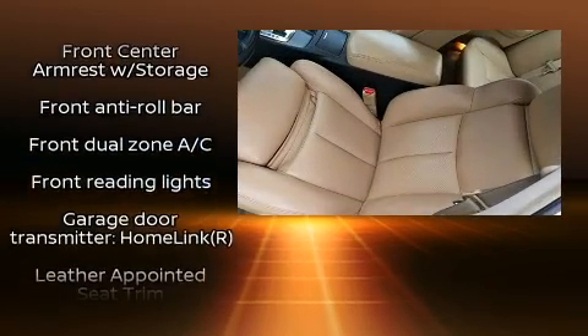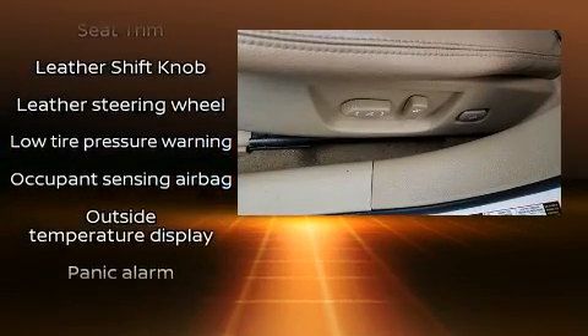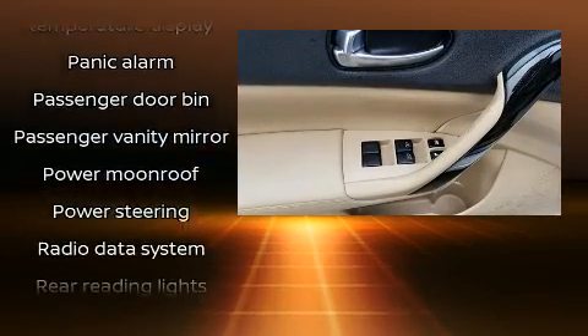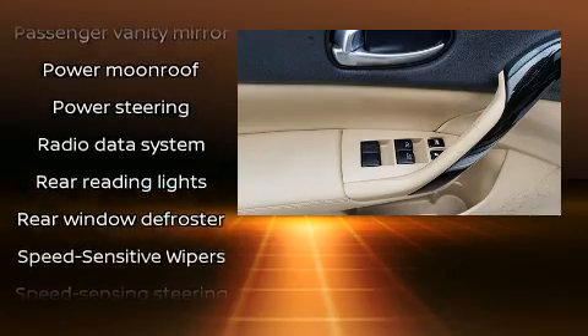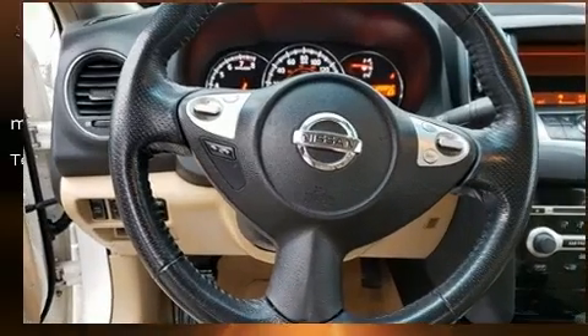Nissan ensures the safety and security of its passengers with equipment such as traction control, anti-whiplash front head restraints, and four-wheel disc brakes with ABS. This car was designed with safety in mind, allowing you to drive with even greater assurance.